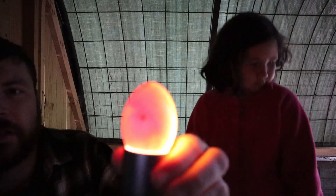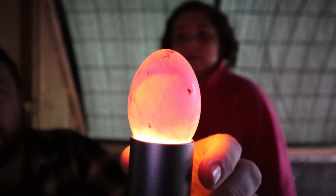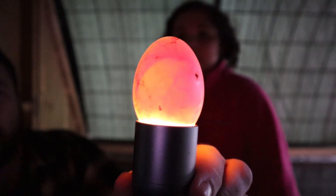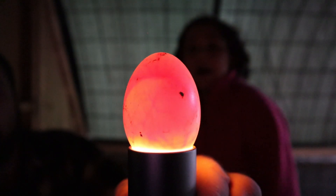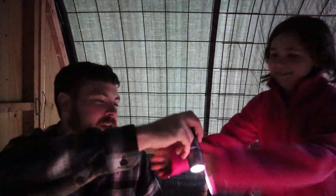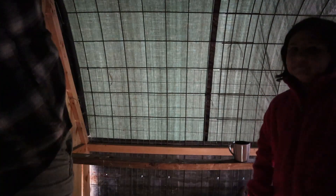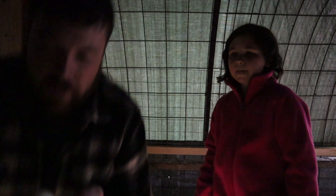I don't know if you can all see that, but we've got veins in there - so that's a good sign. That one is fertile. Let me grab the other egg.